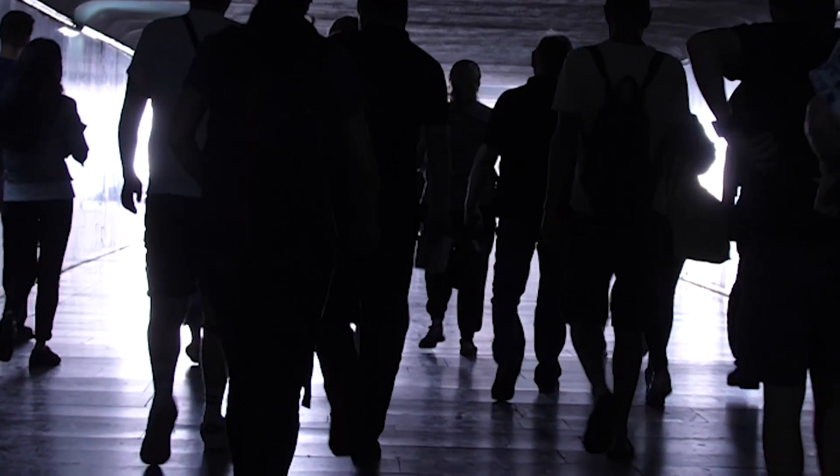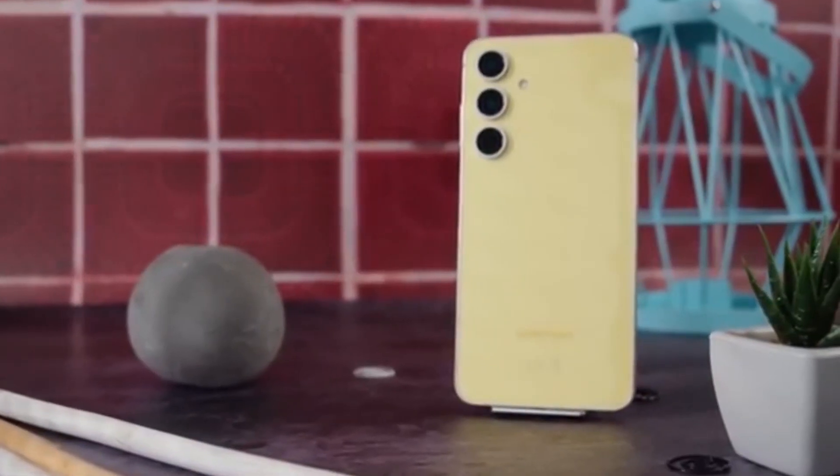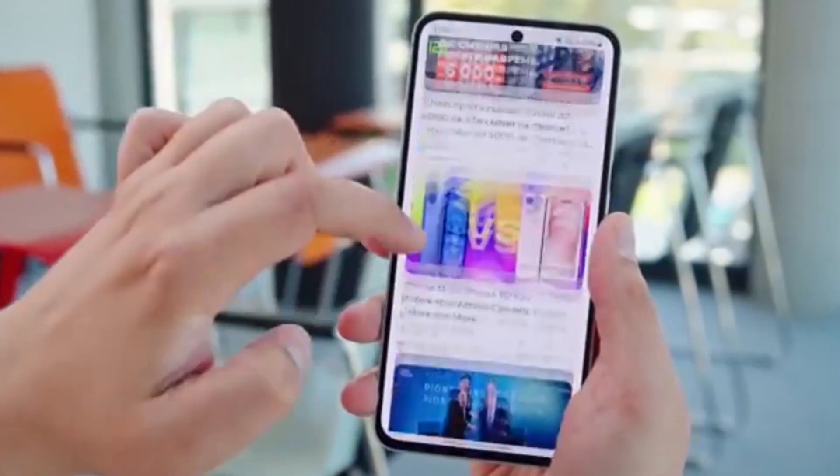Samsung just dropped a surprise update for its cheapest phone, and it might be the final chapter of the Android 15 rollout. If you own a Galaxy A06, your phone just got a major glow-up. Let's break it down.